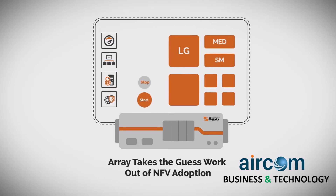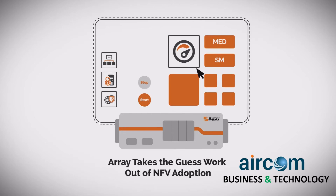Simply select a networking, security or app delivery virtual appliance from within an intuitive management interface and instantiate it on an appropriately sized virtual instance.